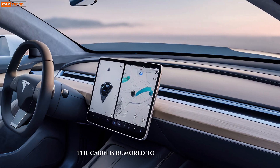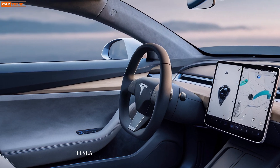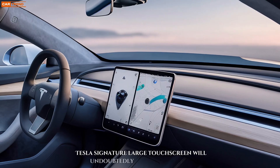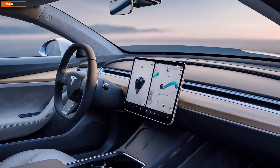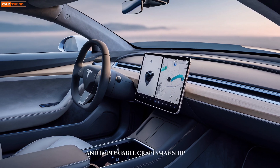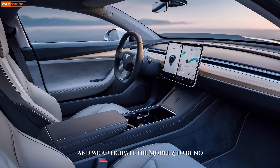Inside, the cabin is rumored to be a minimalist sanctuary of technology. Tesla's signature large touchscreen will undoubtedly take center stage, controlling everything from climate to entertainment. Premium materials and impeccable craftsmanship are hallmarks of Tesla interiors, and we anticipate the Model Z to be no exception.